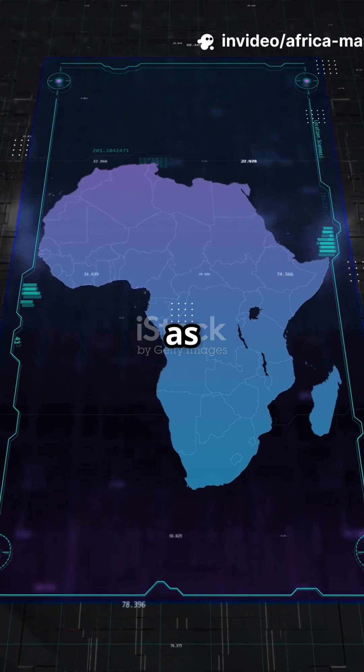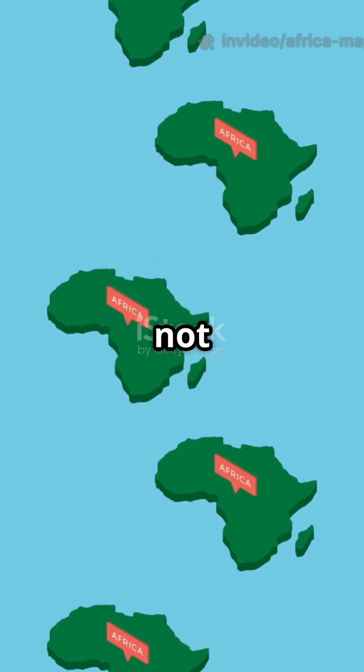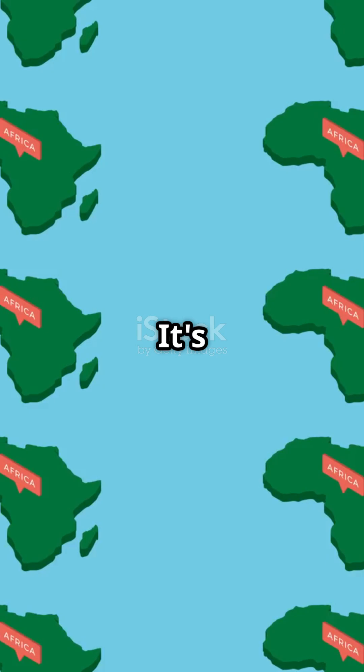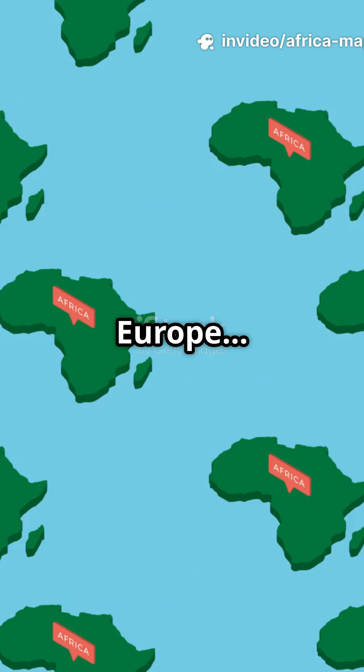Greenland looks as big as Africa, but is actually just one-fourteenth of its size. Africa is not just big, it's massive. It's larger than the US, China, India, Japan, and most of Europe, combined.